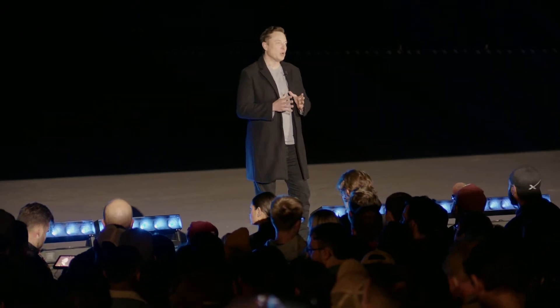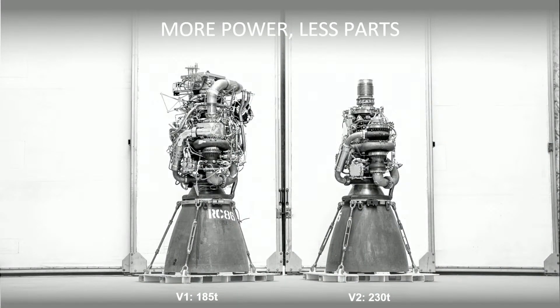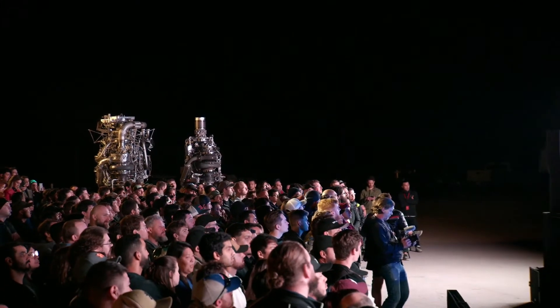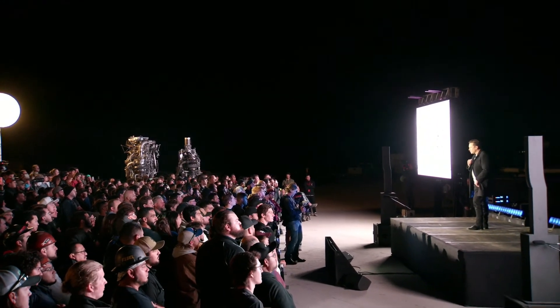Raptor one was 185 tons of thrust. Raptor two is 230 tons of thrust, and I think over time we could get that to probably 250 tons. It's also significantly simplified — V1 looks kind of like a Christmas tree spaghetti pile, a lot of fiddly bits, while V2 is greatly simplified while also increasing thrust. Raptor two costs about half as much as Raptor one despite having much more thrust, and it's a much easier and more robust engine to build. I'm very excited about Raptor version two, and it's only going to get better from here.